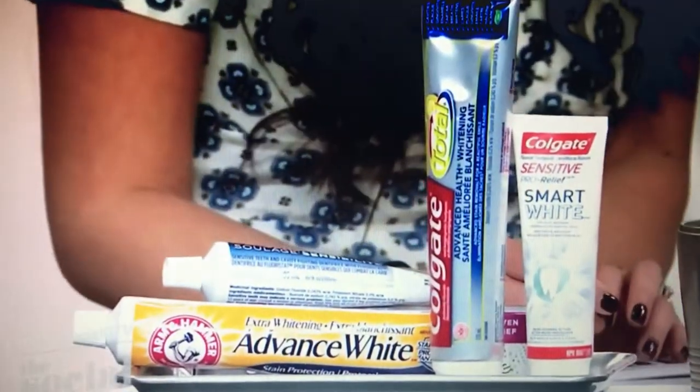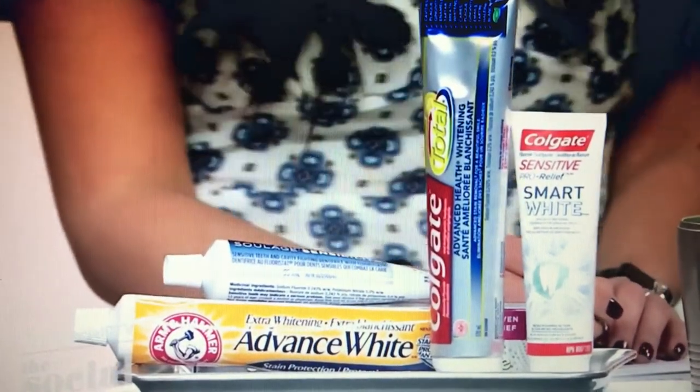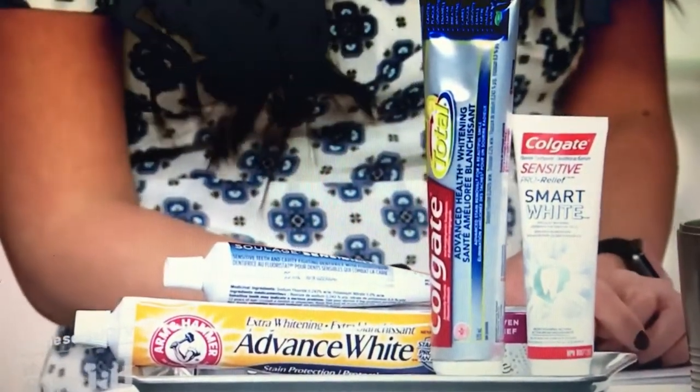We're going to talk about some of these whitening products. We'll start with something as simple as toothpaste. Does it work? It's not as effective because it doesn't have peroxide in it. It's great because it's cost effective — it's the cheapest one on the market. It will work for superficial stains only, but it won't work for anything deeper than that. It just has those abrasive molecules in it that will scrub off the surface.